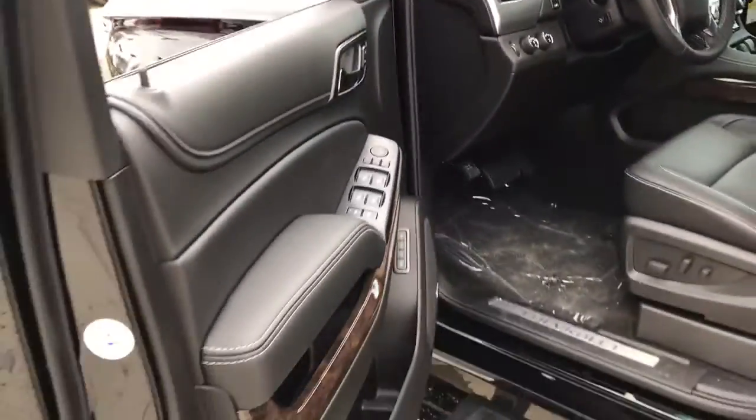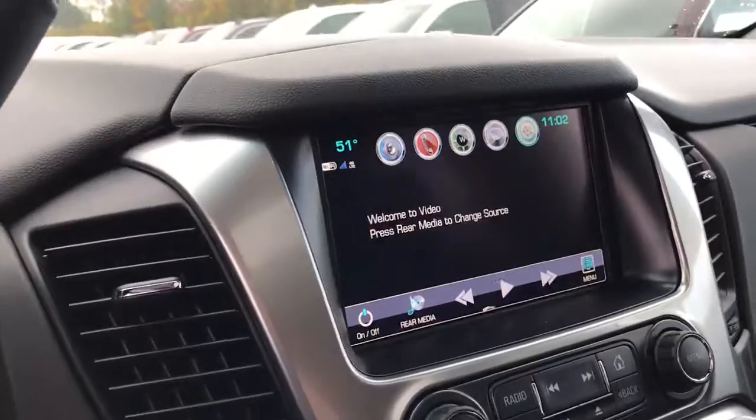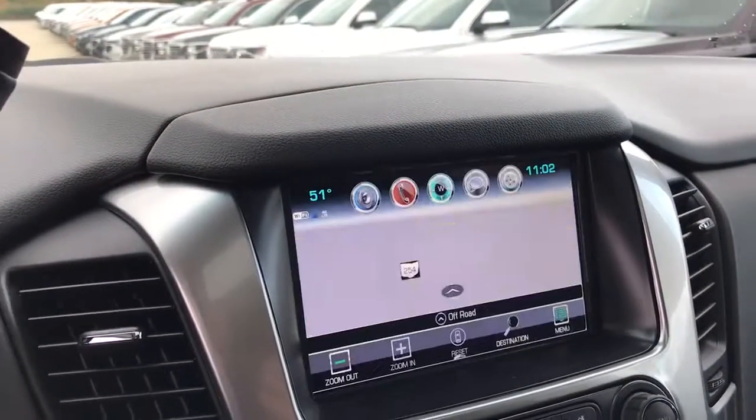Up front you have a Bose stereo sound system, memory driver seat, power seat on both the driver and passenger side, and a full touchscreen radio with navigation built in.